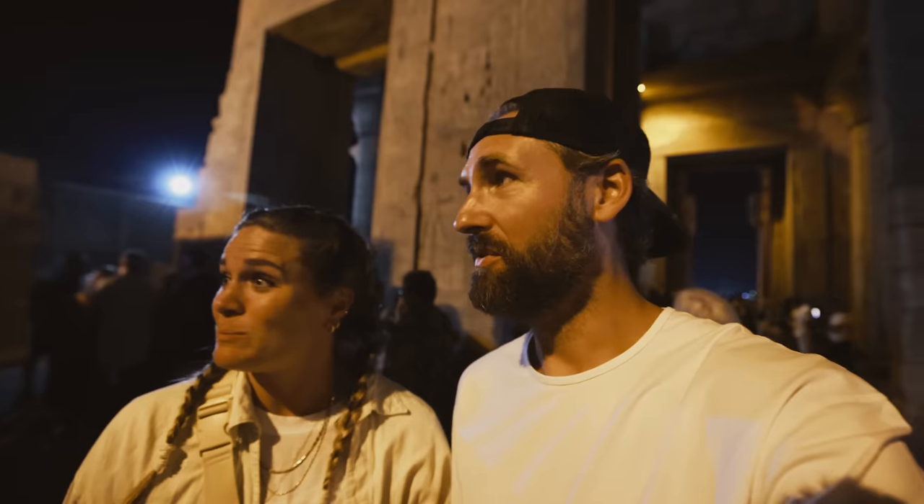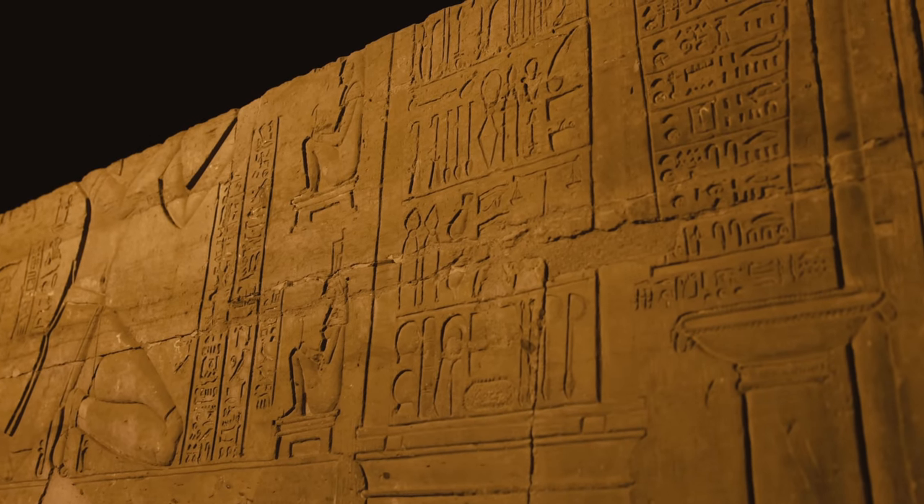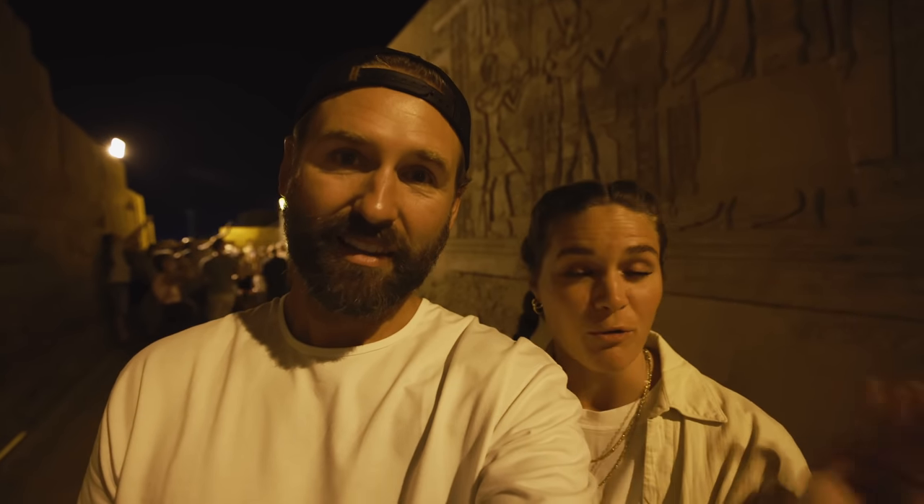We've just entered the Kom Ombo temple and it is lit up at night — it is so cool. We've seen most of them during the day, but this one at night is quite a different experience. There are a few interesting things in this temple that aren't in others. They have a full wall filled with all the medical tools they would use here — scissors, saws, spoons, all sorts of stuff. Our guide said these are the first surgical tools ever recorded. There may have been surgeries before, but these are the first ever recorded, and they look like tools we still use today.